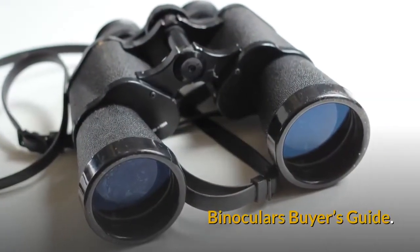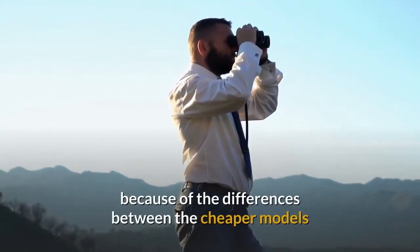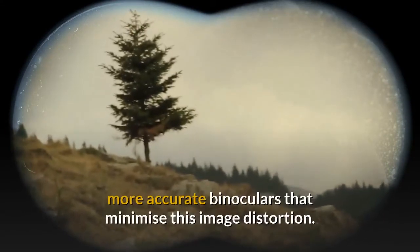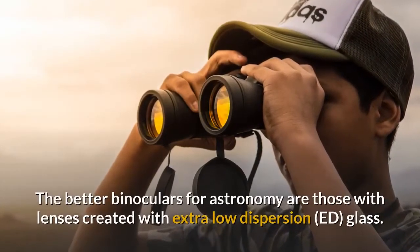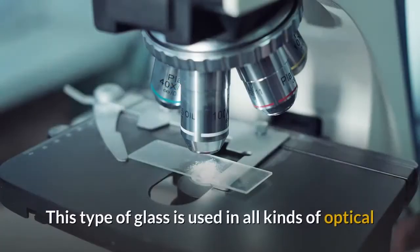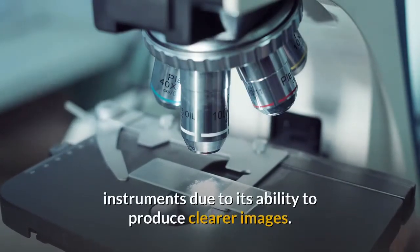So here's a quick binoculars buyer's guide. It's worth paying a little more for your binoculars because of the differences between the cheaper models that deliver views with blurry edges and the clearer, more accurate binoculars that minimise this image distortion. The better binoculars for astronomy are those with lenses created with extra-low dispersion glass. This type of glass is used in all kinds of optical instruments due to its ability to produce clearer images.